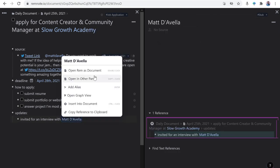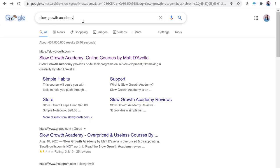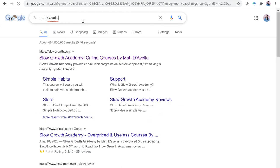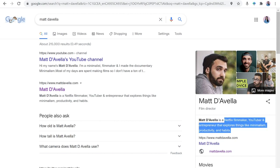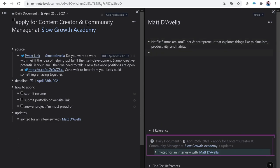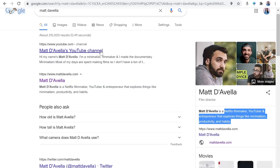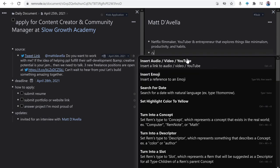So obviously I should do research on him as well. Instead of putting everything I learned about him under that bullet, I'm going to make Matt D'Avella a reference so he has his own page — because he may be working for Slow Growth Academy now, but tomorrow he may work for Amazon. It's also a good way to keep track of all the people I come in contact with to expand my network.